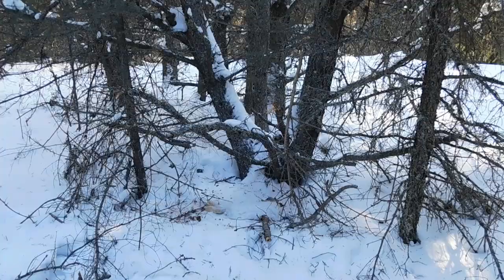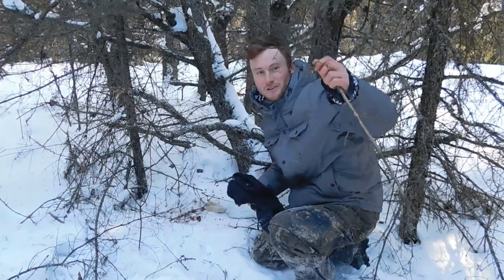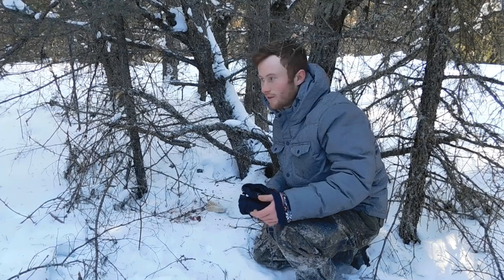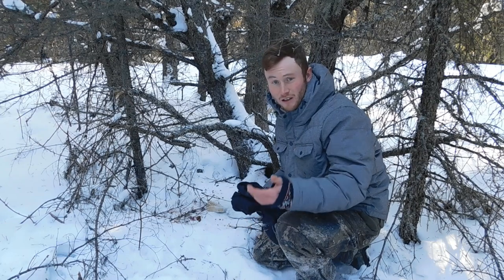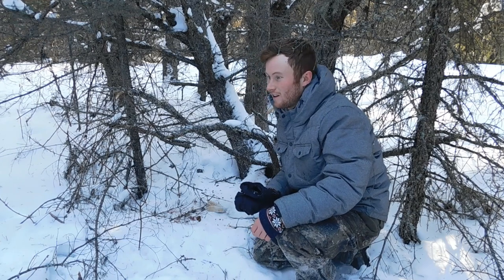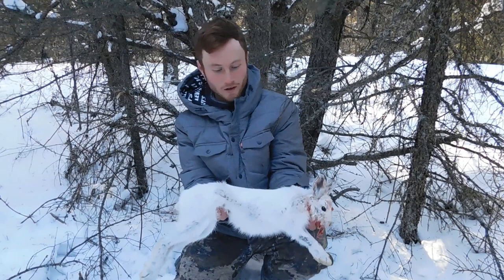We got a rabbit in our first snare — this is the one I was showing you guys how to make when I set it up. Unfortunately it was still alive. I mean, just like trapping and hunting, you wish it could be a quick clean kill right away, but sometimes it isn't. It's just the reality of it, but you do your best. I shot him and dispatched him quickly.